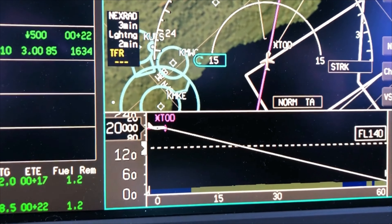Just descended back through 18,000, so we'll set the altimeter back to the local setting — 3009. We set it to standard when you go up through 18,000, and set it back to a local setting when you descend back through 18,000.